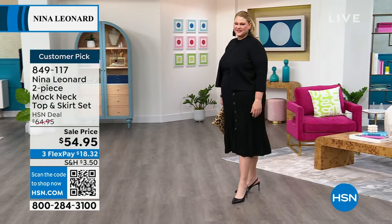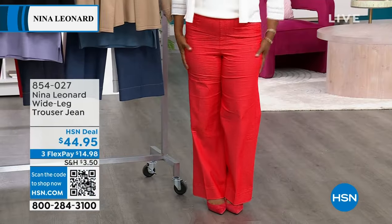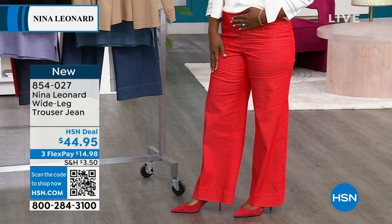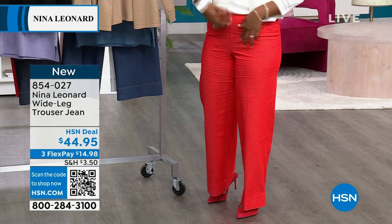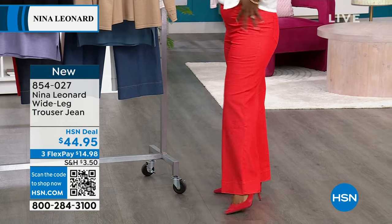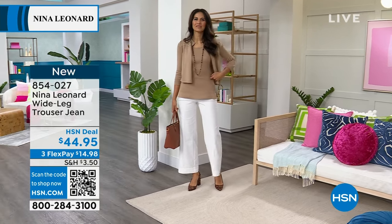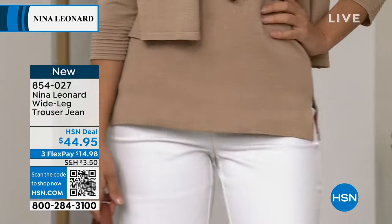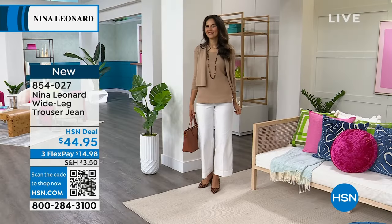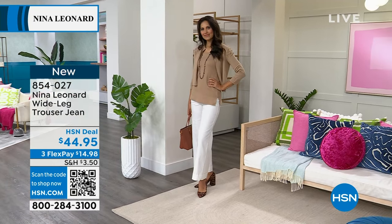Coming up: the wide leg trouser jeans Tamara's wearing. Wide leg is huge right now, but these are more of a trouser jean — not bona fide jeans with a traditional fly. She has them on with a little kitten heel. They're pull-on with lots of stretch and comfort, and come in a couple of colors. Sometimes stepping out and trying a different silhouette can feel a little nerve-wracking, but never be nervous with Nina Leonard — they think carefully about the cut and how it fits on a woman.